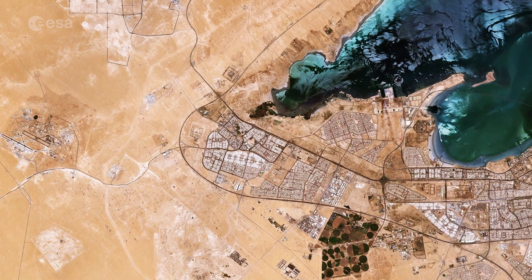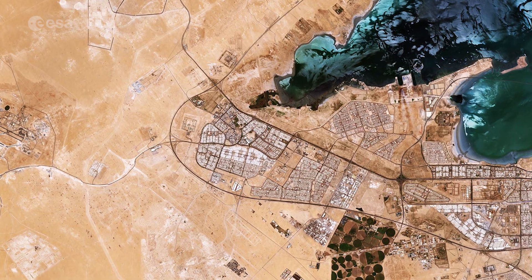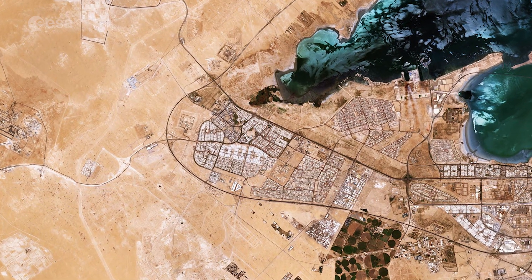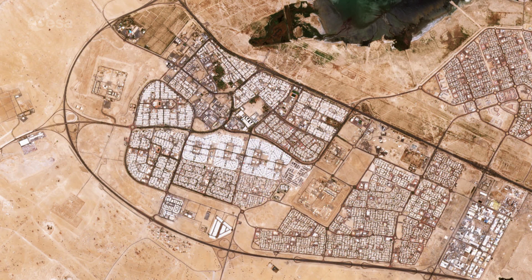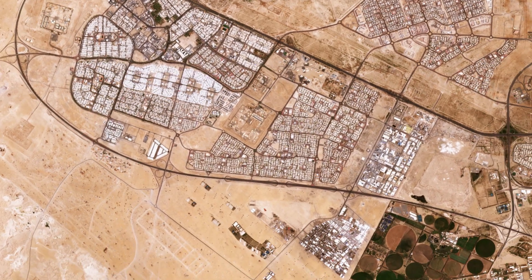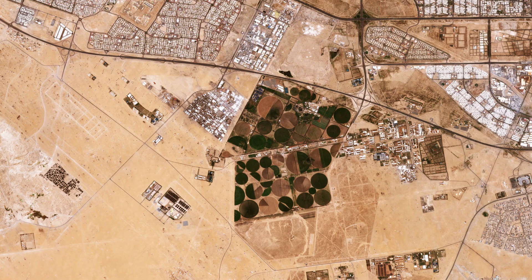Al Jahra lies around 50 kilometers west of Kuwait City and is visible on the west side of Kuwait Bay. It is the center of the country's principal agricultural region, producing primarily fruits and vegetables. The circular shapes to the right of Al Jahra are an example of the pivot irrigation, or center pivot irrigation method, where equipment rotates around the central pivot and crops are watered with sprinklers.